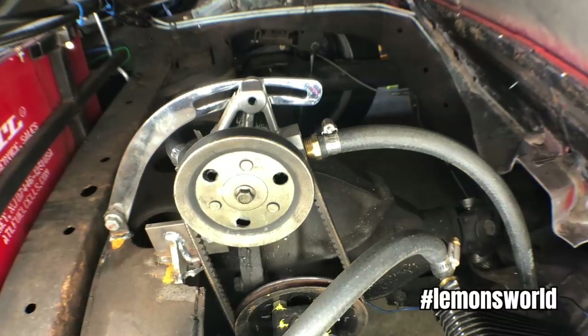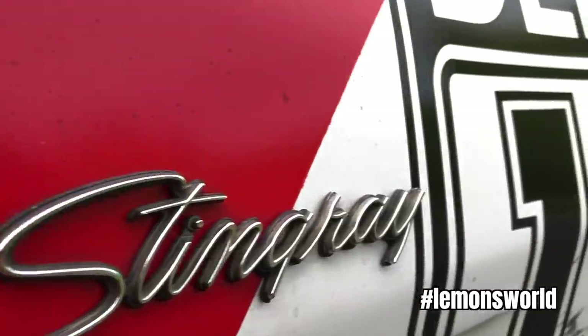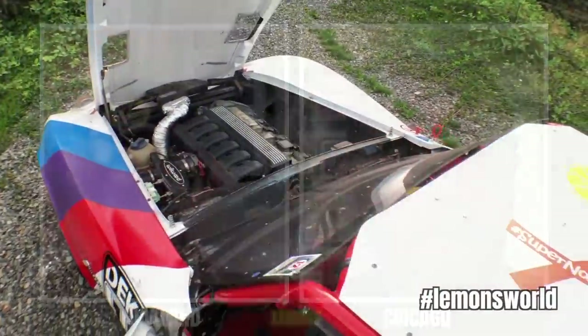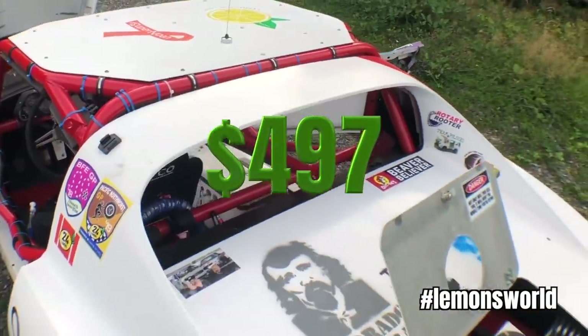Driveshaft adapter: $85. Honda power steering pump for the diff cooler: $12. Silicone coupler for the intake: $7. Paint and vinyl: $92. Radiator hoses: $28. Serpentine belt: $15. Radiator fan out of a motorcycle: $20. And in case you're not keeping score at home, that is $497 even.